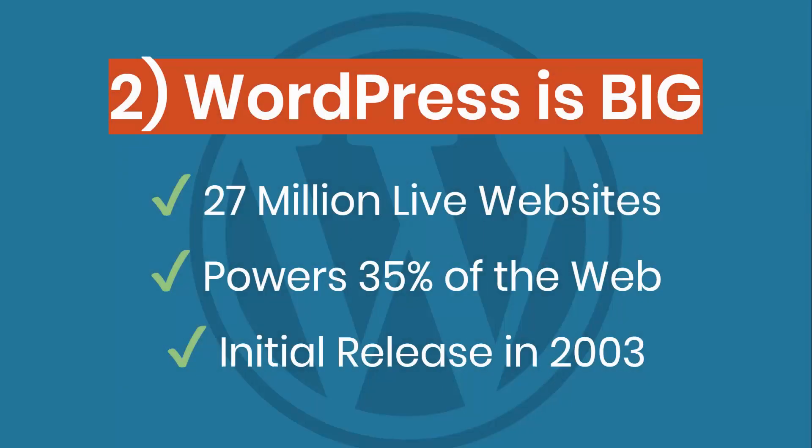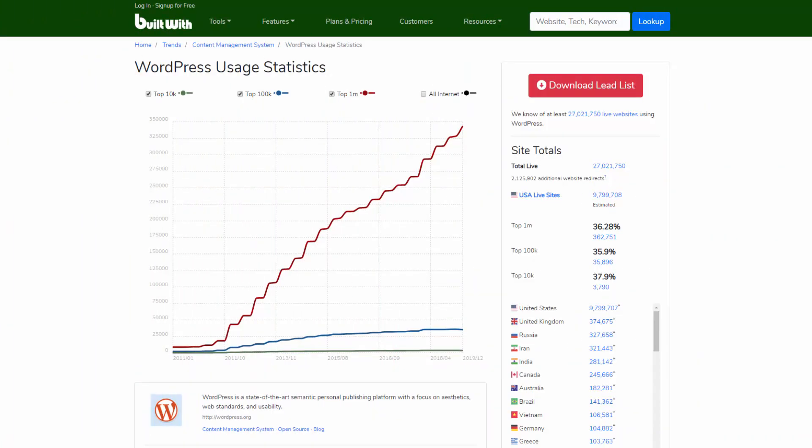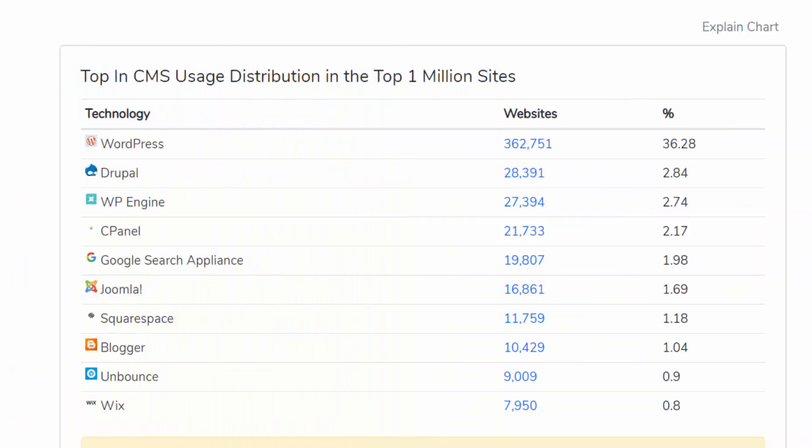One of the advantages of using WordPress as opposed to doing custom code is that it's one of the biggest pieces of software out there on the web. It powers over 27 million live websites — roughly 35% of the web — and it's been around since 2003. I started using it around 2008–2009; it's morphed a lot since then and gotten better and better. They've been so dominant that there hasn't even been a close competitor. Right now one of the biggest ones is Squarespace, and even they have a really small portion — maybe 1% or half a percent of the web — whereas WordPress is dwarfing them.